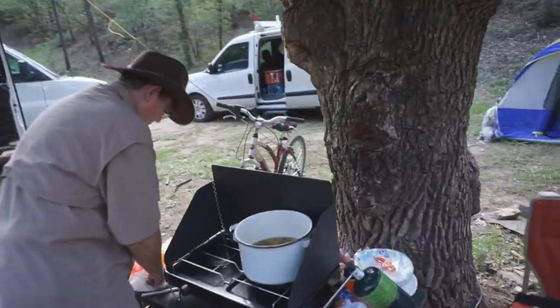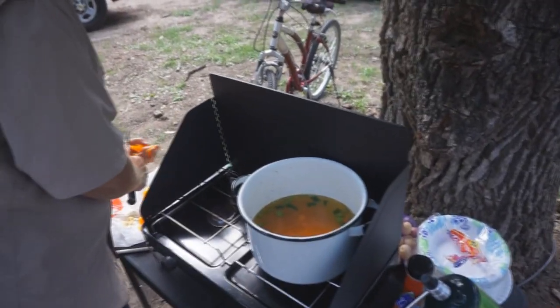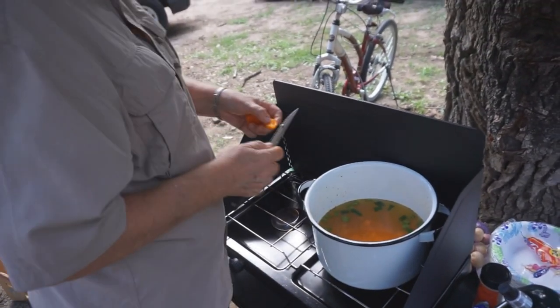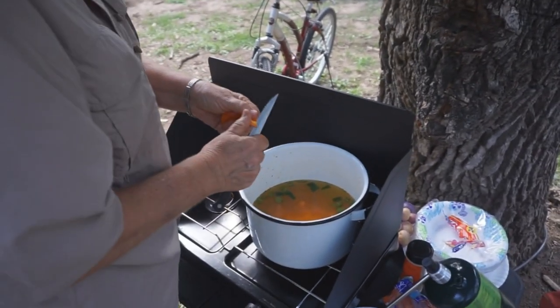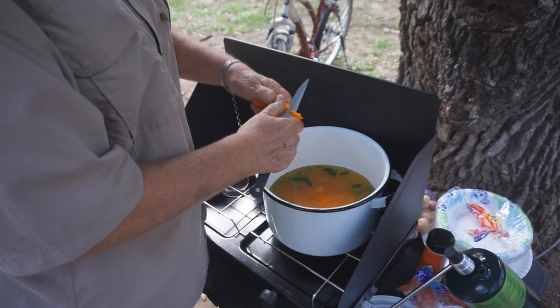C-Dub is cooking supper tonight. What are we having? We are having a chicken throwdown. It's never the same — it's just whatever I throw down, whatever I pick up at the store.